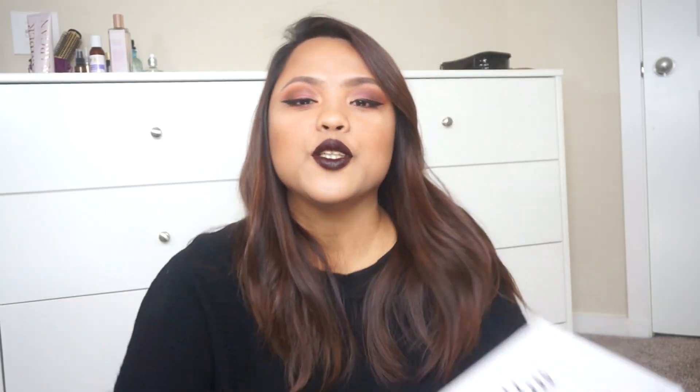Ta-da! This is the most recent palette that she launched in partnership with Morphe. I believe this costs $38 and it features 35 beautiful eyeshadow shades. I'm going to quickly let you guys know that this palette is now permanently available and already at Ulta.